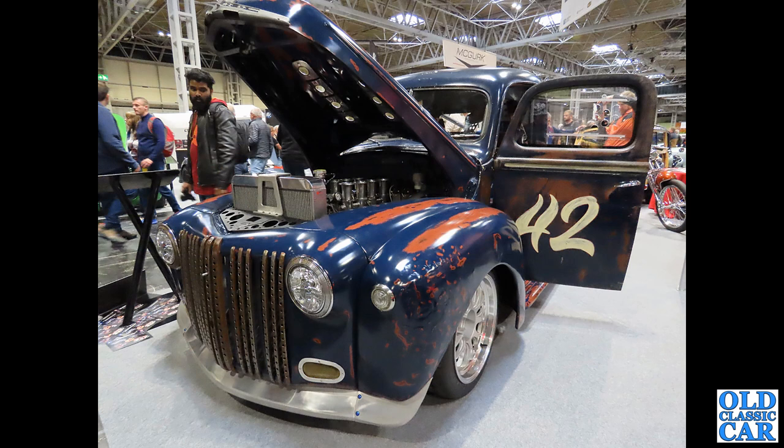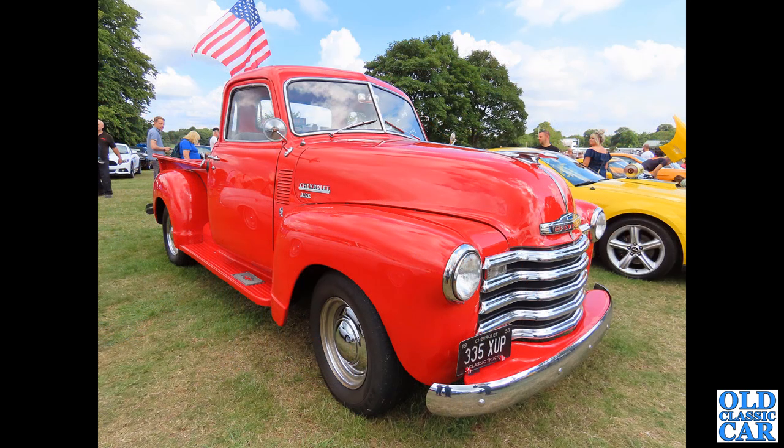335 XUP — another half-tonner, bright red, fully restored by the look of it, dates to 1953. I do like these number plates that have the year identified on them — that's very very useful.